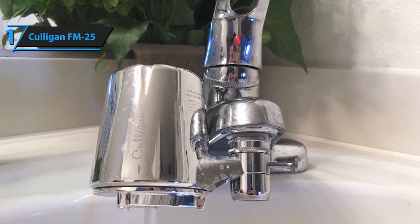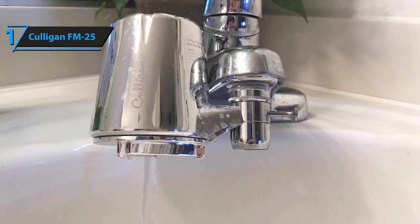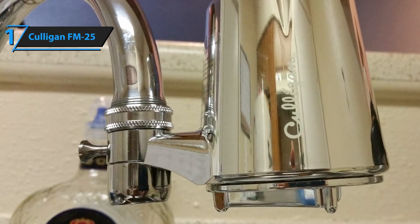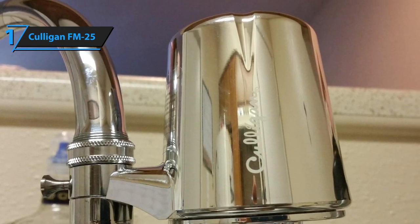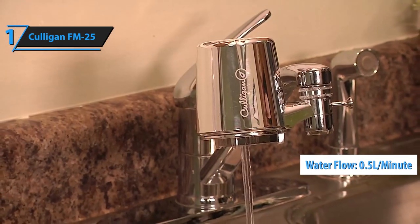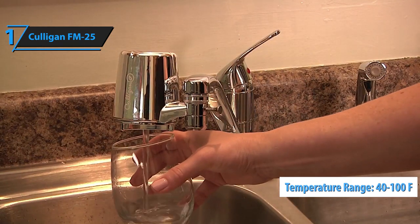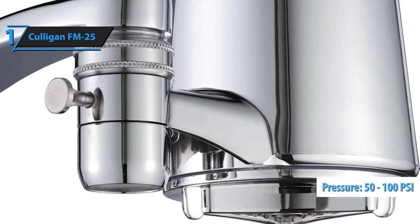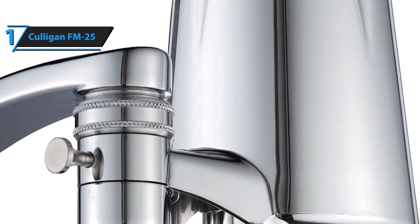To obtain the healthiest possible drinking water and to extend the shelf life of the filter, the product is designed with a very simple pull to divert water from unfiltered to filtered and vice versa. The shelf life of the filter depends on many factors of water conditions and use, and averages up to two months or 200 gallons. It is characterized by a water flow rate of 0.5 gallons per minute at 60 pounds per square inch.